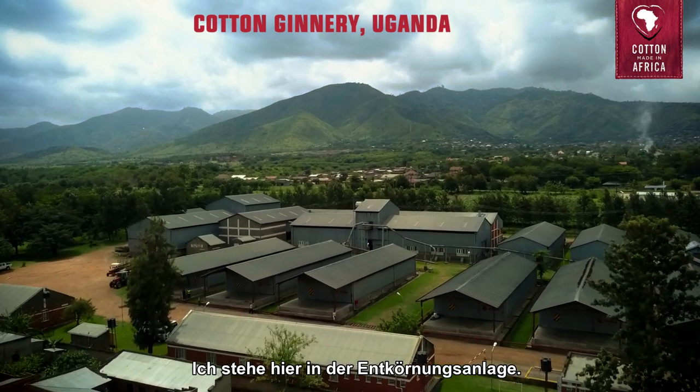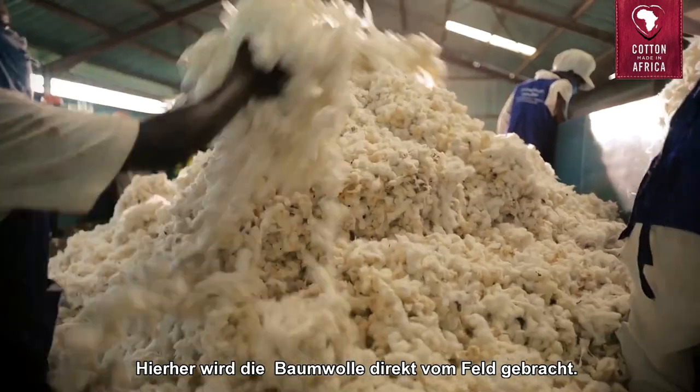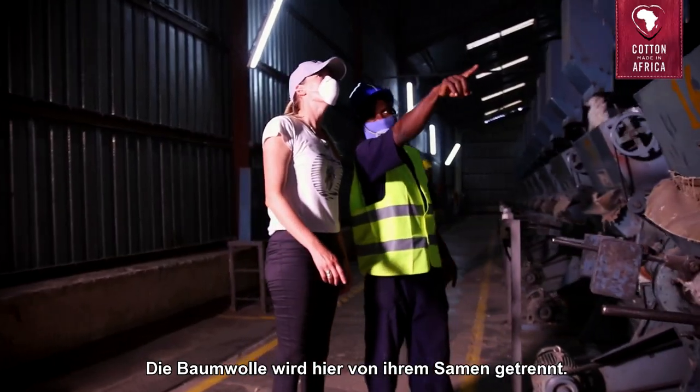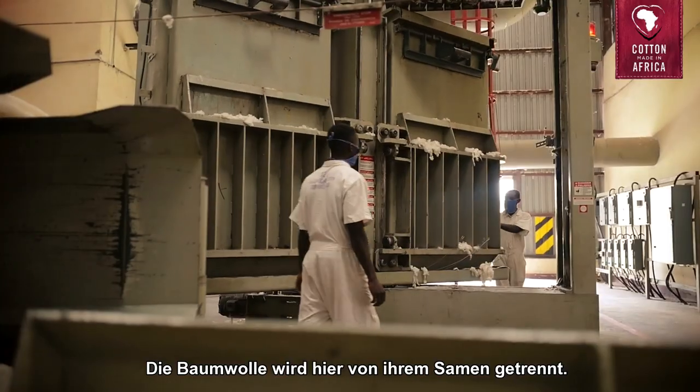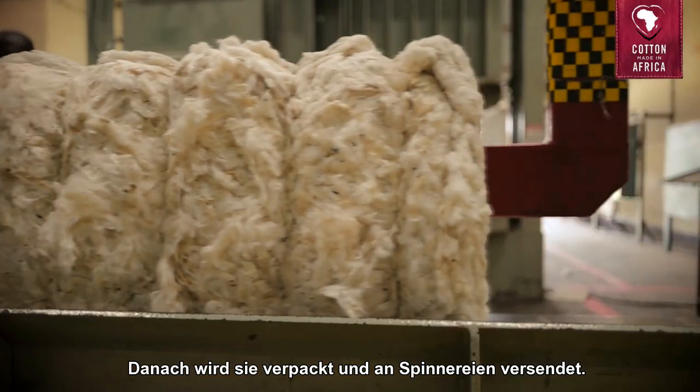Here we are at the ginnery. This is the place where the cotton is brought from the farmers, directly from the fields. Then it is processed to separate the seed from the cotton, and then it is packaged to be sent off to all kinds of spinners.